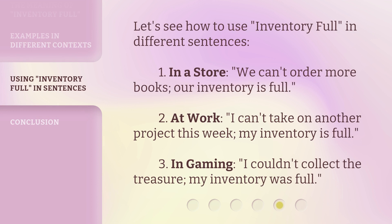Let's see how to use 'inventory full' in different sentences. 1. In a store: 'We can't order more books. Our inventory is full.' 2. At work: 'I can't take on another project this week. My inventory is full.' 3. In gaming: 'I couldn't collect the treasure. My inventory was full.'